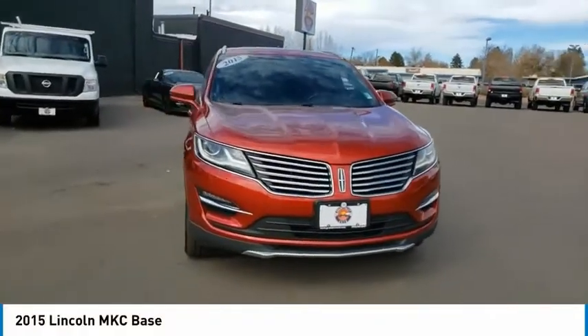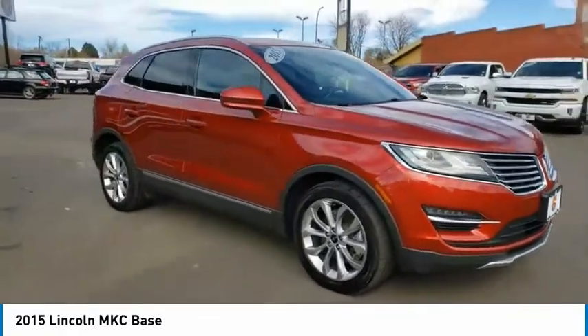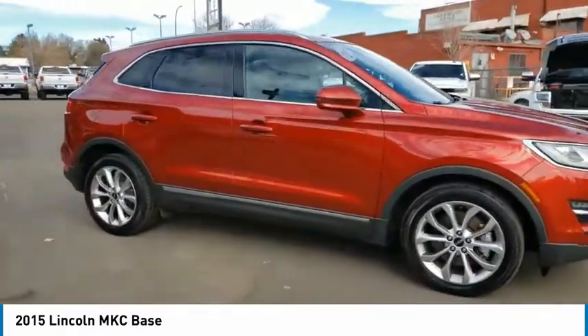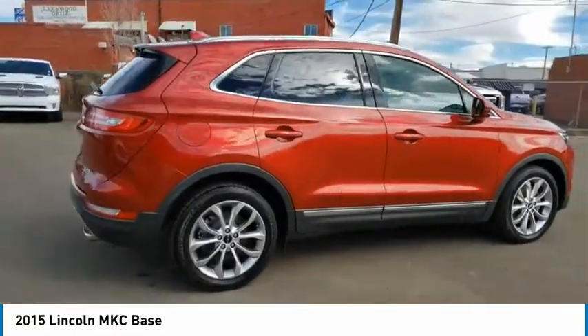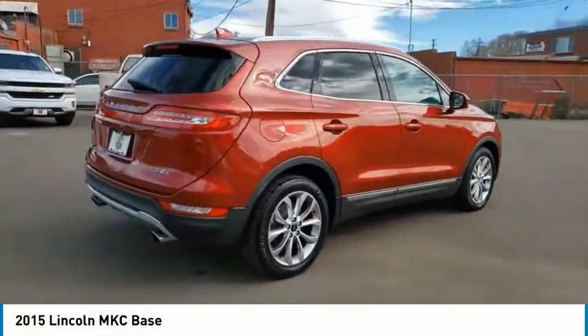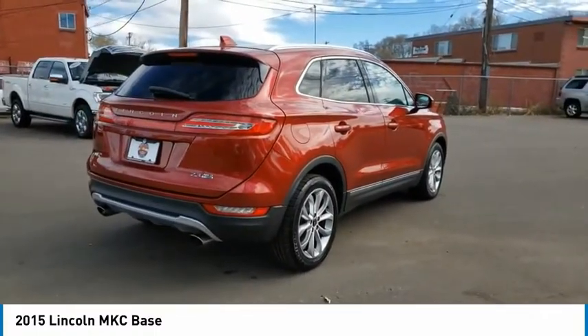We are pleased to show you the 2015 MKC. The Lincoln MKC is a stylish and nimble handling luxury crossover vehicle with a long list of standard features — the MKC is sure to please. The exterior and interior offer a contemporary look that is sure to turn some heads.